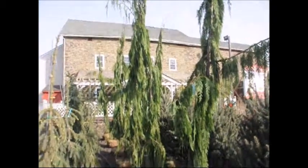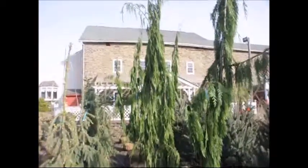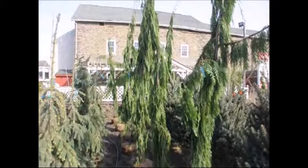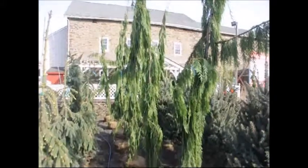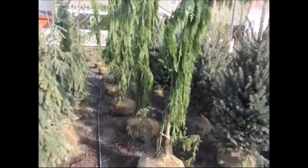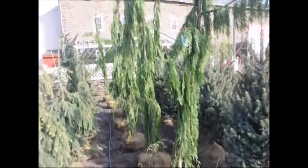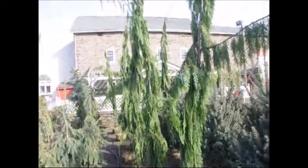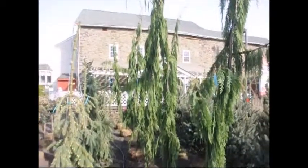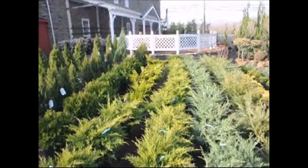We also carry a lot of unusual conifers in our yard, as you've seen in this picture showing what is called the Green Arrow. We stock many different kinds of trees for all kinds of landscapes. Whether you have a large landscape or a small landscape, we have trees and shrubs for you to come and see. We also have a wide range of potted stock in the way of evergreens such as junipers.